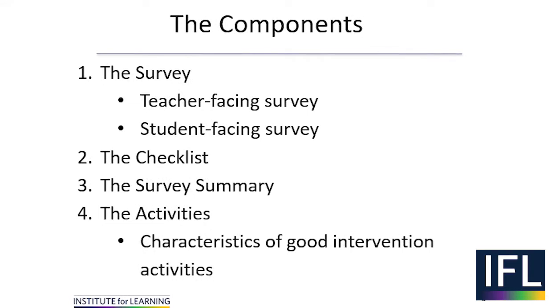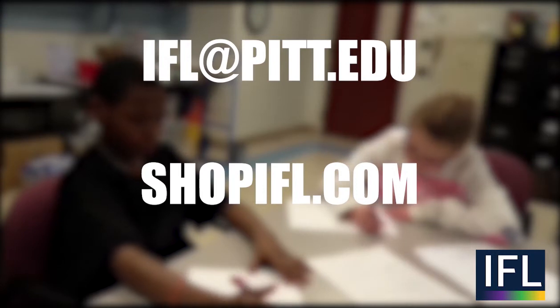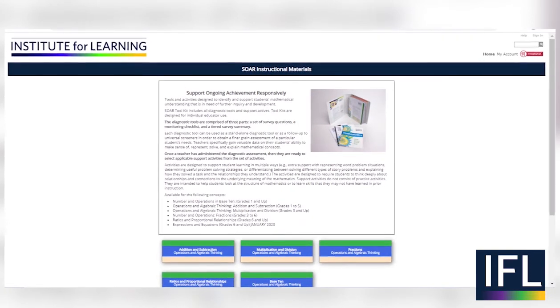For more information or to purchase SOAR materials, go to shopifl.com and click on SOAR in the math materials.